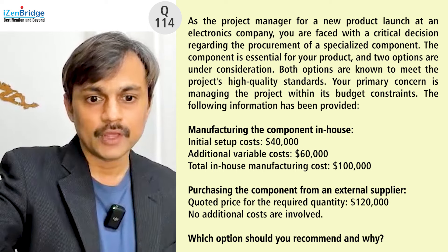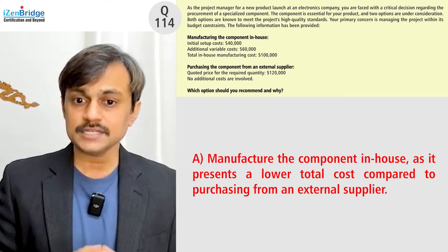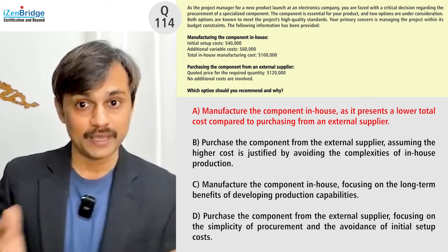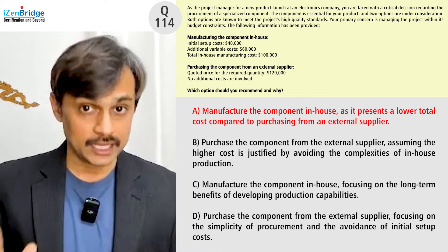Looking at Option A: manufacture the component in-house, as it presents a lower cost compared to purchasing from the external supplier. That looks good — the recommendation is clear and the reasoning is directly supported by the data in the question. This option looks great.